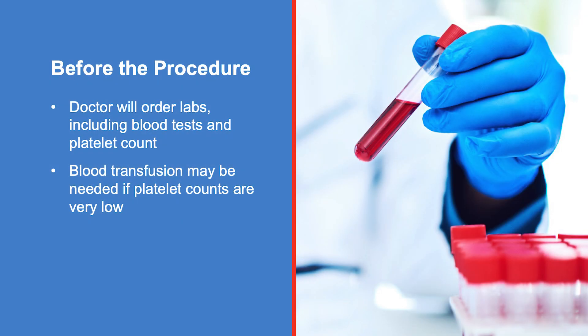Before the procedure, your doctor will order lab tests, including blood tests and a platelet count, to make sure you do not have any problems with bleeding. If your platelet count is very low, you will have a transfusion before the procedure.